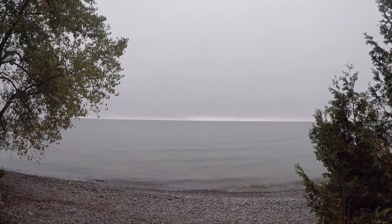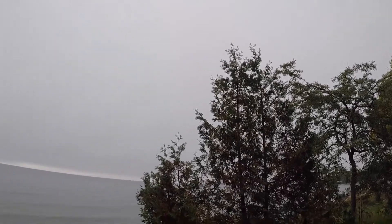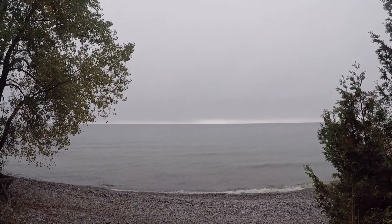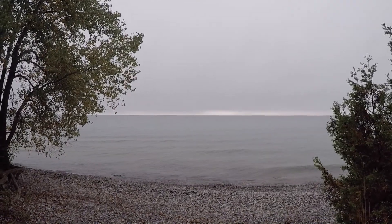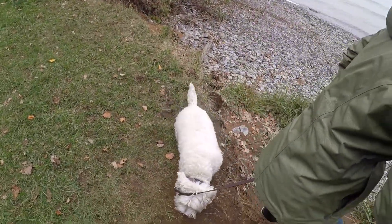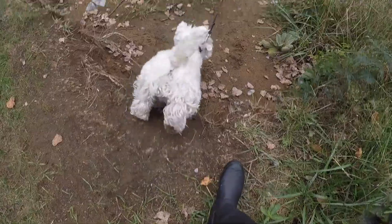This is Lake Ontario at Presqu'ile Provincial Park. There's a boat out there! And that's Jazzy. Go down there Jazzy, go! Jump! Big jump, good girl!